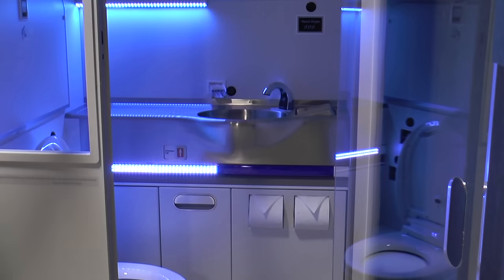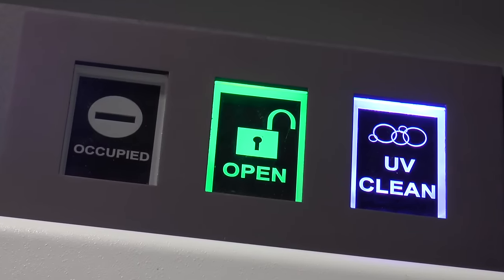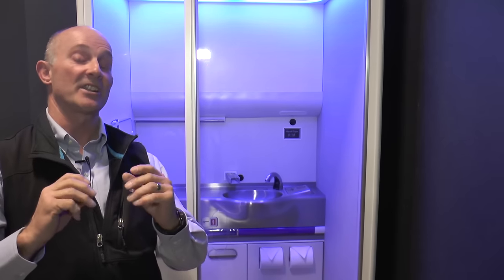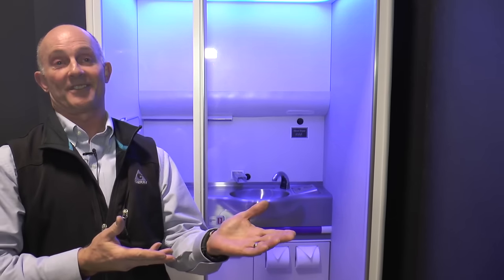But this type of UV light is different than the common UV rays that cause sunburn. Far-UV is a much, much shorter frequency. Actually, it's not really harmful to humans. So far-UV will not give you a sunburn, and in fact, it won't even really penetrate your skin.